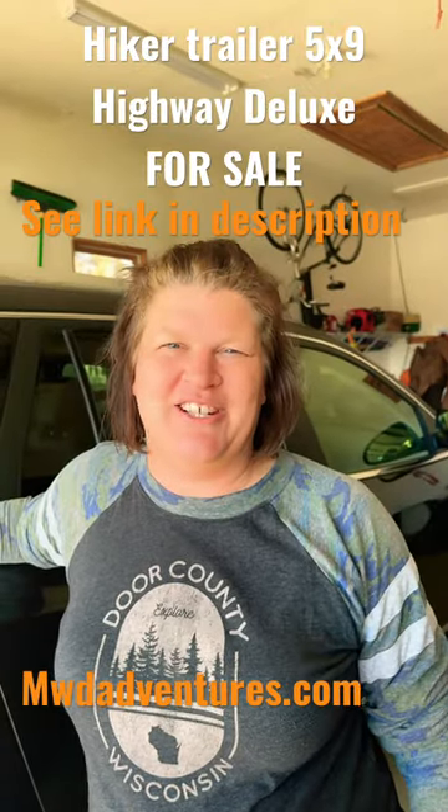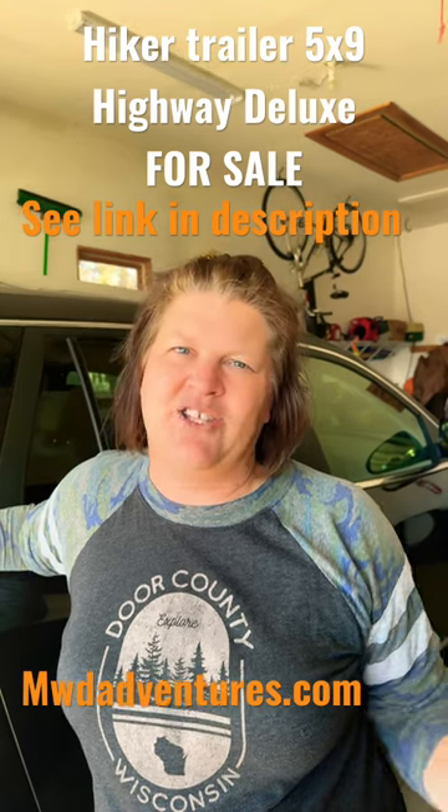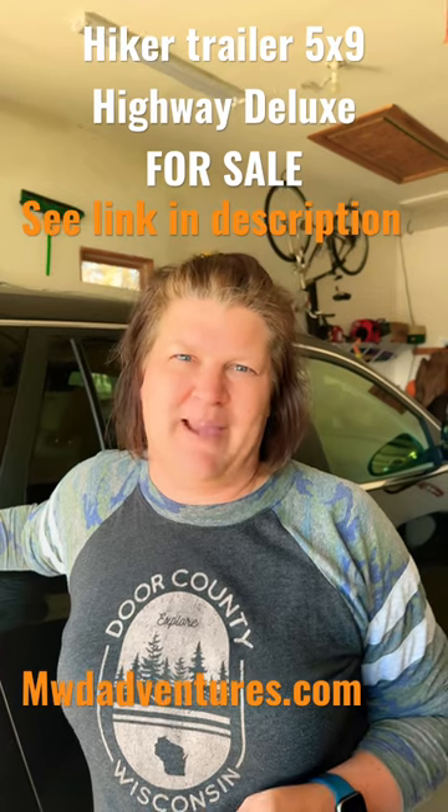For more information, contact us at mwdadventures@gmail.com, or you can find more information at the Hiker Buy, Use, Sell Facebook page.